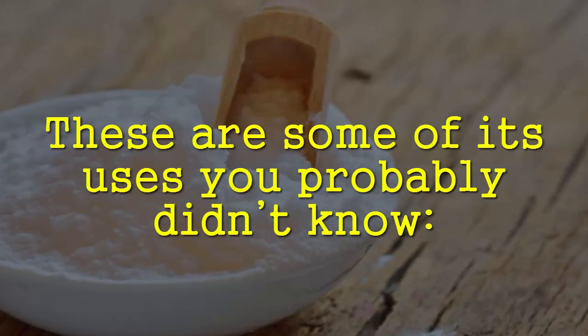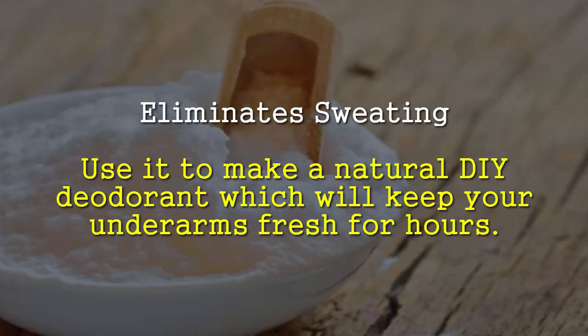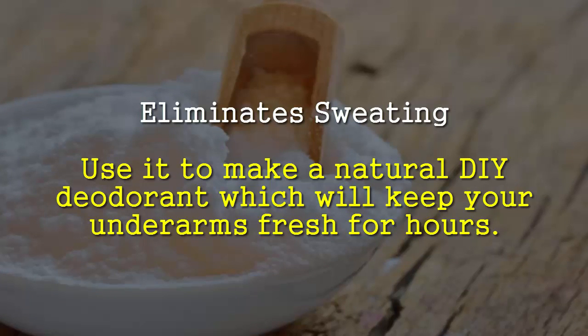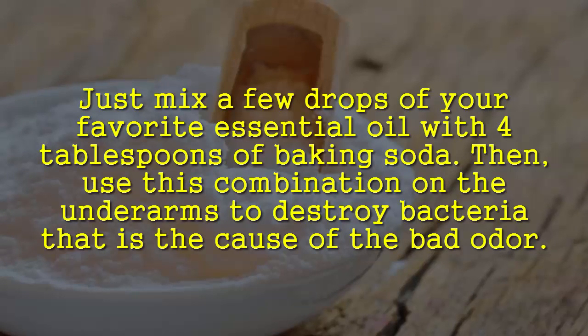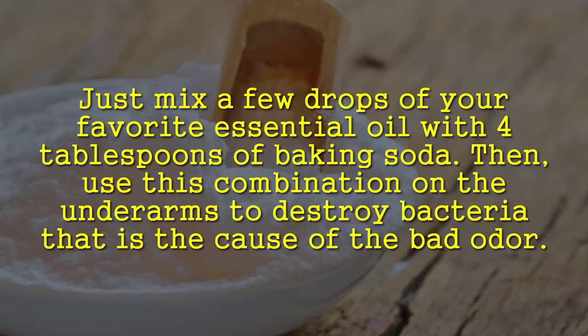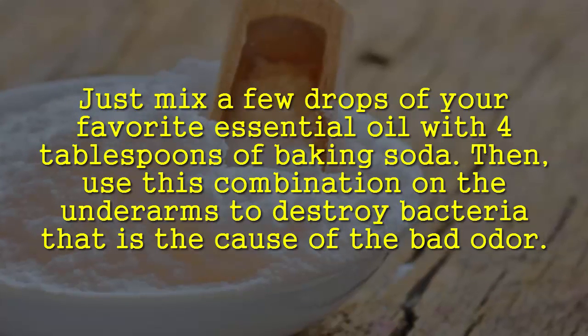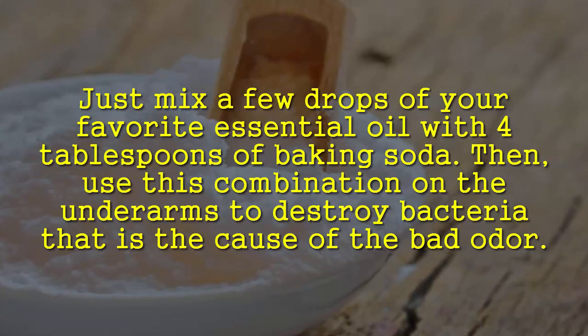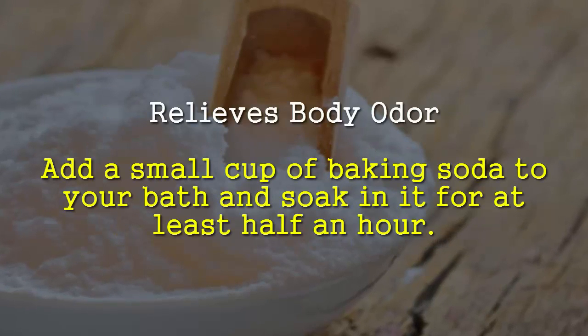Eliminate sweating: use baking soda to make a natural DIY deodorant which will keep your underarms fresh for hours. Just mix a few drops of your favorite essential oil with four tablespoons of baking soda, then apply this combination on the underarms to destroy the bacteria that cause bad odor.